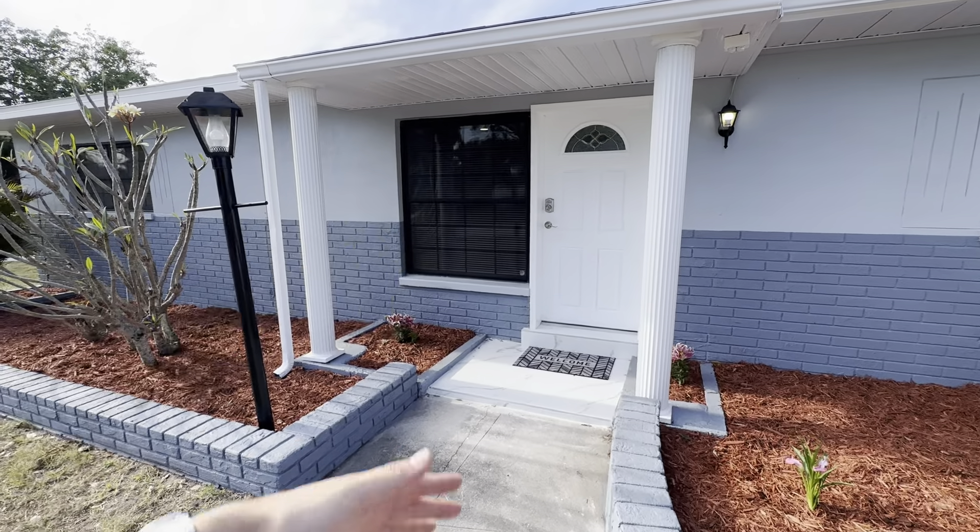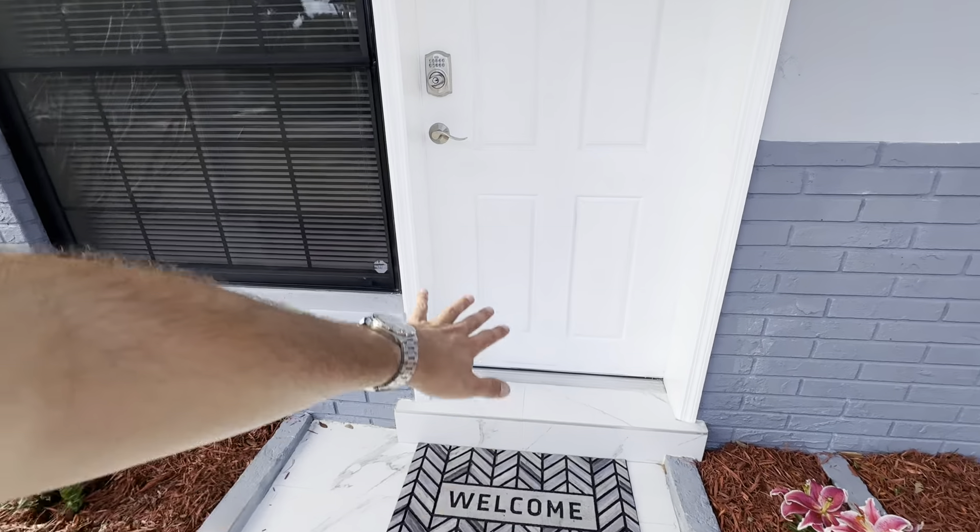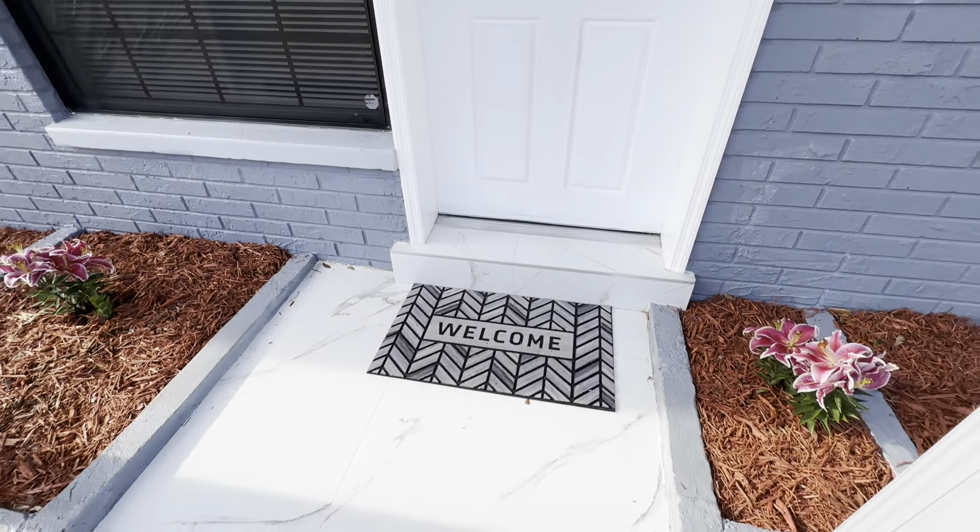We have the top double columns going on. We have the porcelain going throughout the entire house — porcelain floors.